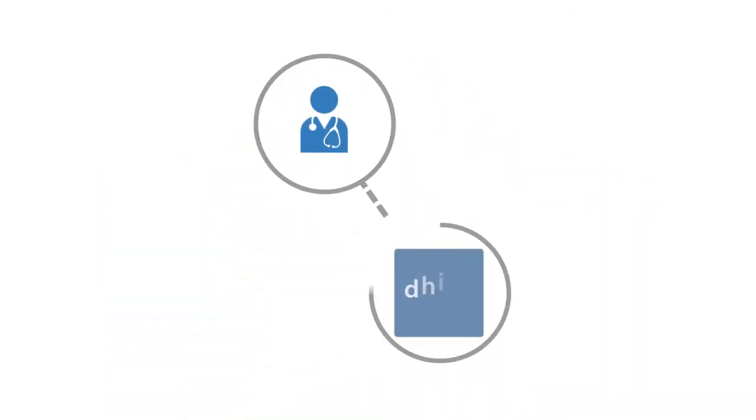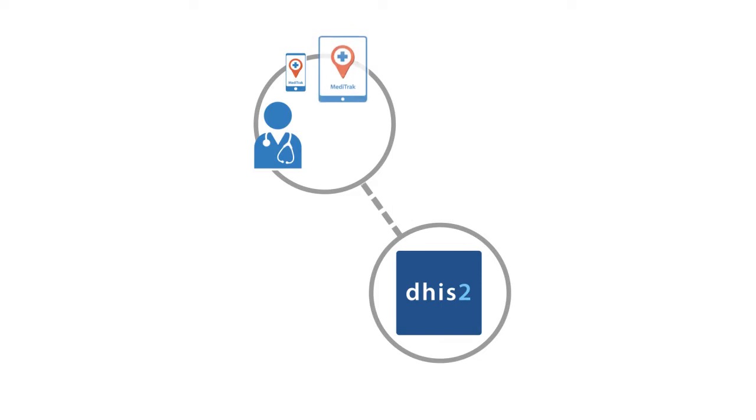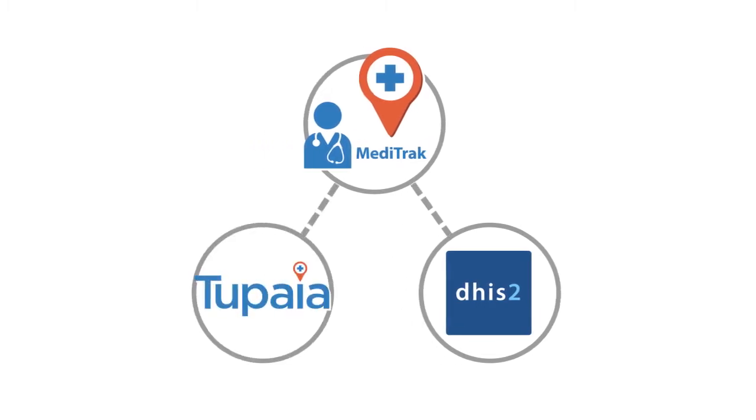Health staff will collect data for DHIS2 on mobiles, tablets or desktop computers. This will be done through Meditrack, just as they do now. Some data from Meditrack will go straight into Tapia, just like it does now, but some information will now also go to DHIS2. Health staff in Tonga will simply use Meditrack for all their data collection and Meditrack will work out where this data needs to go.